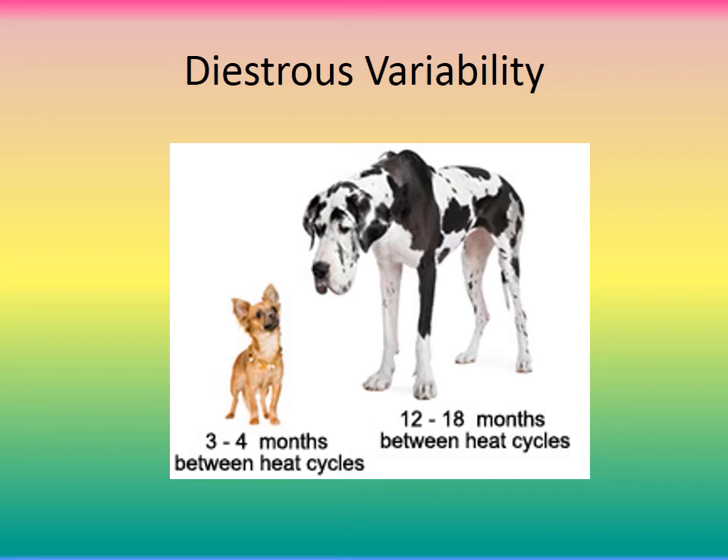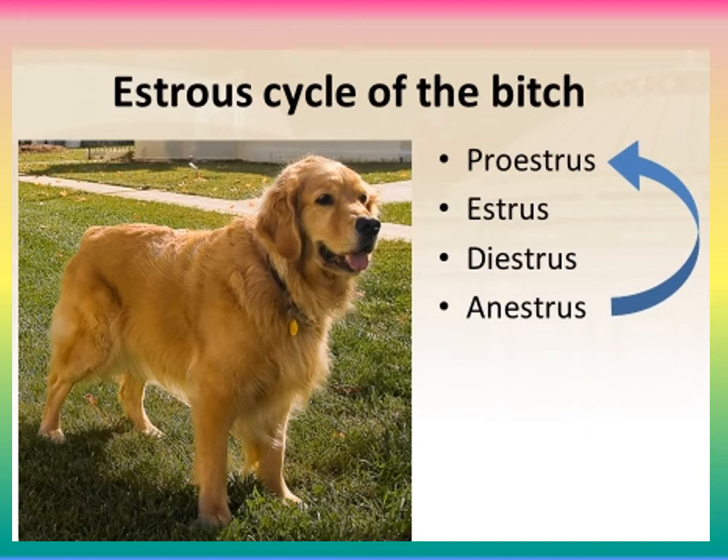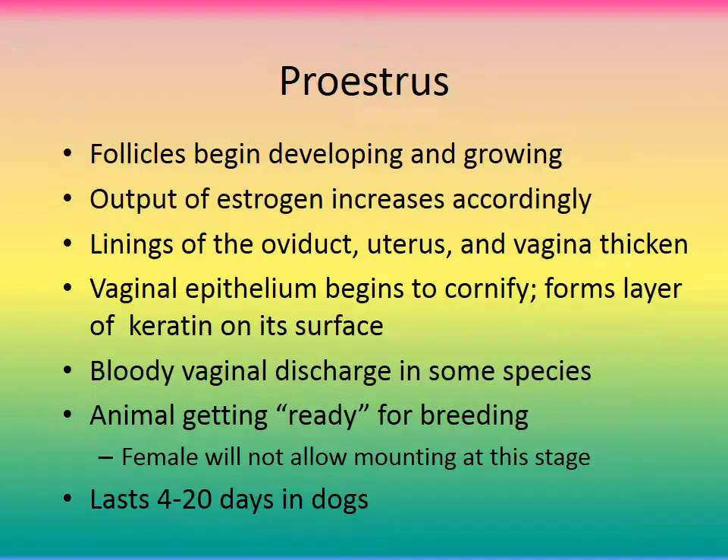Dogs are diestrous and typically cycle twice a year, but there is variation. Smaller dogs may have three to four months between heat cycles, whereas larger dogs may have 12 to 18 months between cycles. The estrus cycle runs from the beginning of one heat period to the next. It starts at around 6 to 18 months of age and has different stages: proestrus, estrus, metestrus, diestrus, and anestrus — though metestrus and diestrus are sometimes grouped together.